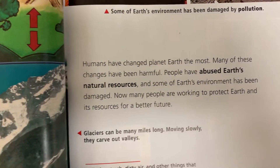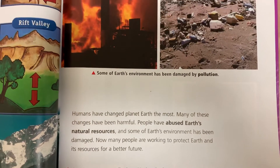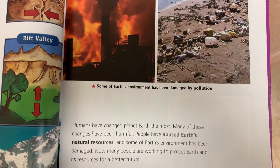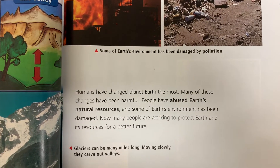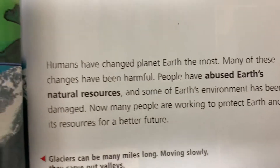Humans have changed planet earth the most. Many of these changes have been harmful. People have abused earth's natural resources and some of earth's environment has been damaged. Now many people are working to protect earth and its resources for a better future.